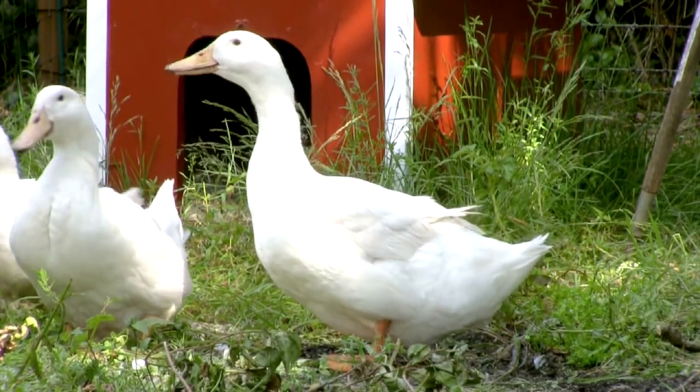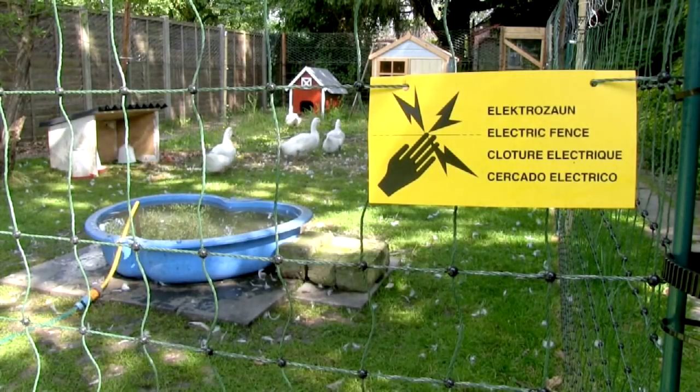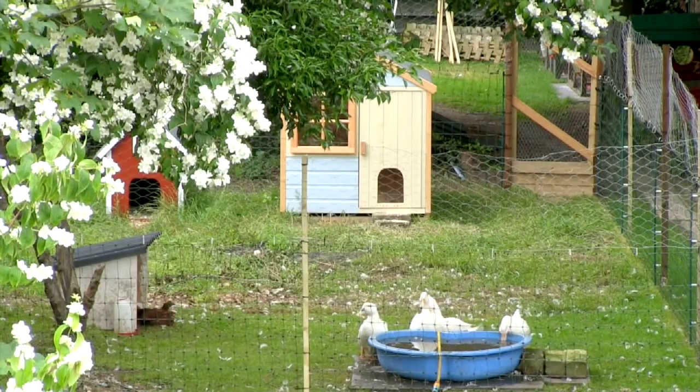I've been building a fancy new run for the ducks and chickens. Now they've got loads more space and an electric fence all round to keep the foxes out.